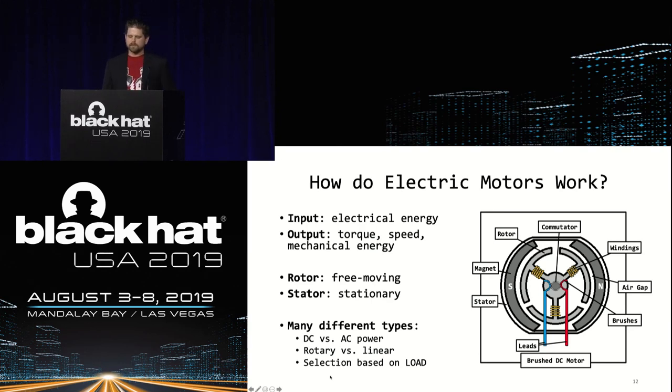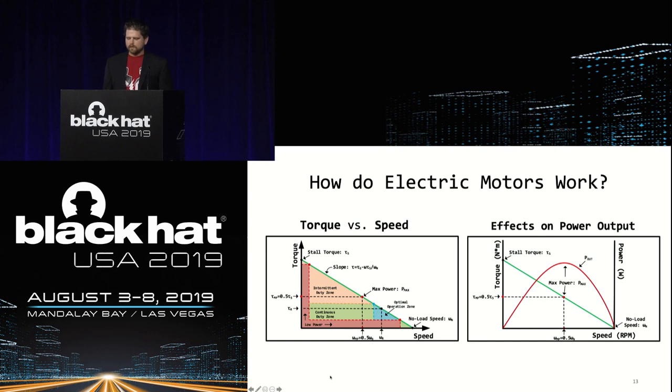The output of the motor is mechanical energy in the form of torque, speed, and output power. The structure and behavior of the motor can vary depending on the type of system — DC versus AC, or rotary versus linear. The selection of motor is really based on the load. All motors basically have data sheets. If you're reverse engineering or targeting a system like a drone, look up the data sheet for the motor — it will tell you about the torque versus speed relationship, which tells you the operational parameters of the drone. For a brushed DC motor, when torque is high and speed is zero, this is known as stall torque, and prolonged exposure will overheat and burn out the motor. When speed is high and torque is zero, this is a no-load condition. In either case, power output is minimized.